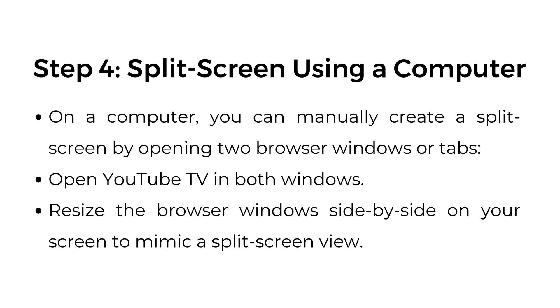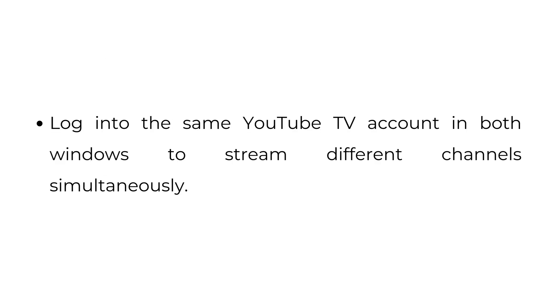Step number four: split screen using a computer. On a computer, you can manually create a split screen by opening two browser windows or tabs. Open YouTube TV in both windows, then resize the browser windows side by side on your screen to mimic a split screen view. Log into the same YouTube TV account in both windows to stream different channels simultaneously.